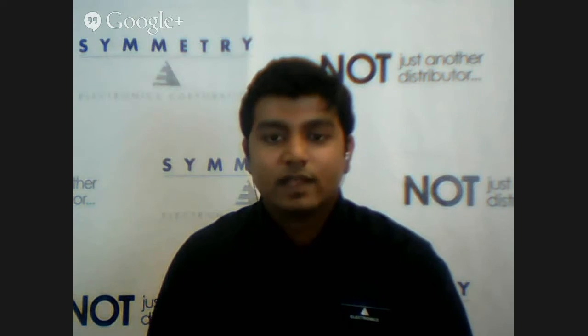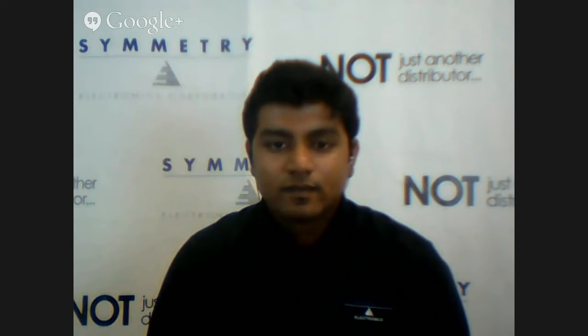Are you looking for a Bluetooth low energy solution for your next project? Today we're going to interview Nimit from SymmetryElectronics.com. He's one of their Bluetooth low energy experts and a technical marketing engineer there. Nimit, welcome to the video. When we're looking for a Bluetooth low energy solution and we want to go to Symmetry Electronics, what chip should we buy for Nordic Semiconductor?